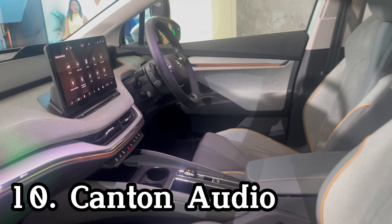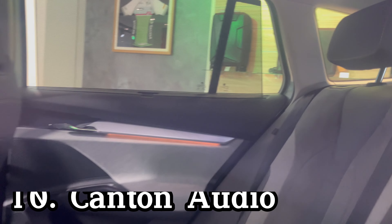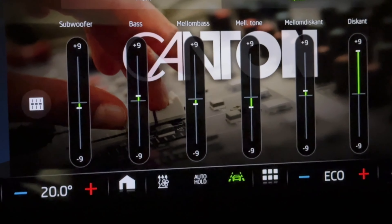The 12 speakers and a digital equalizer in the Enyaq, made by Canton, give all passengers a crystal clear audio experience.